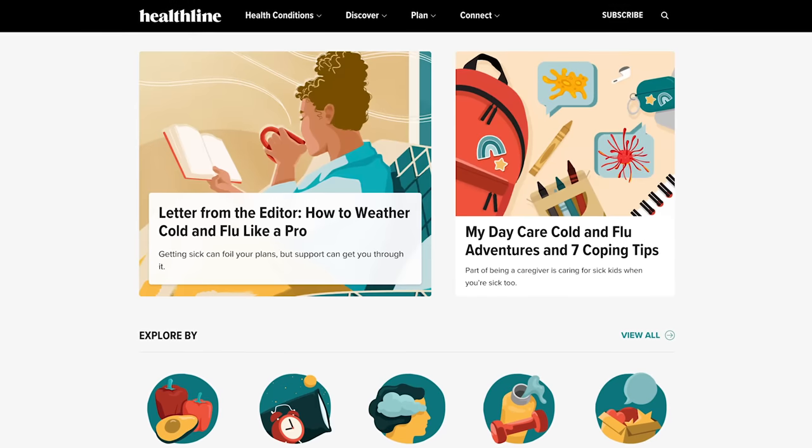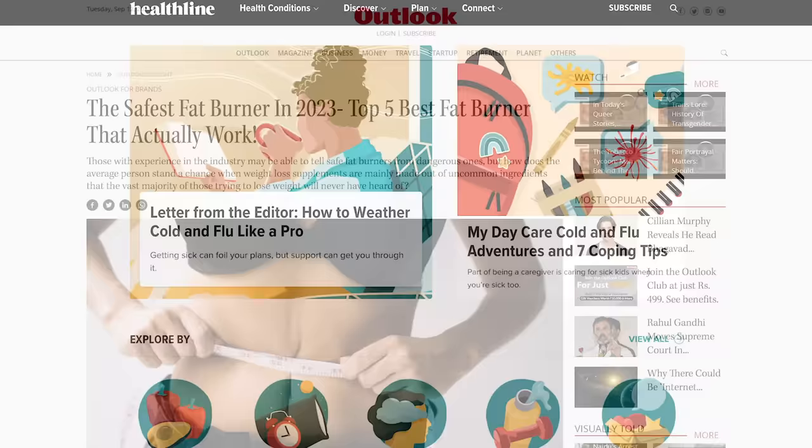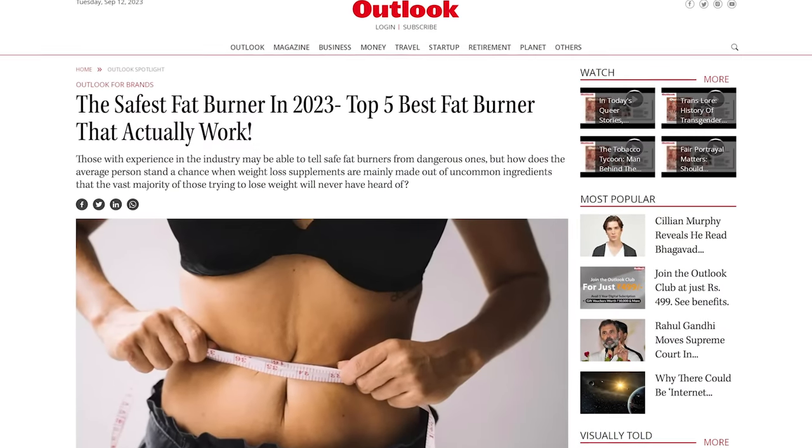But I had a plan. It's something I do all the time to successfully compete in the health niche against DR92 Healthline, or any of the Parasite SEO newspaper sites — Outlook India — that Google doesn't seem to have a solution for.